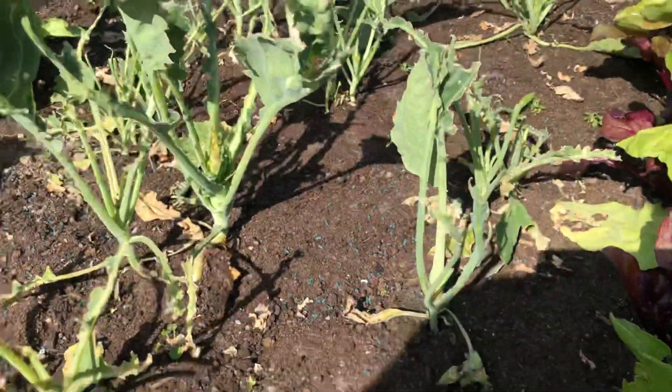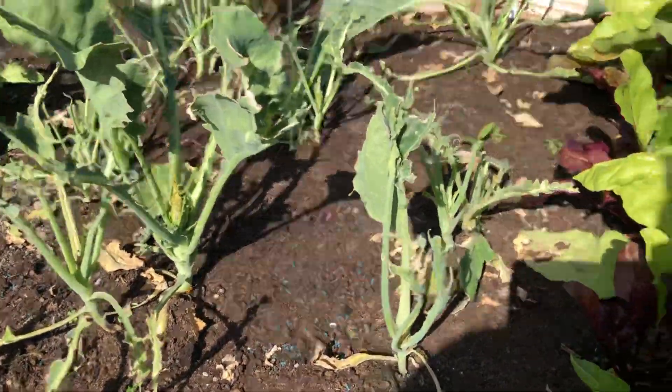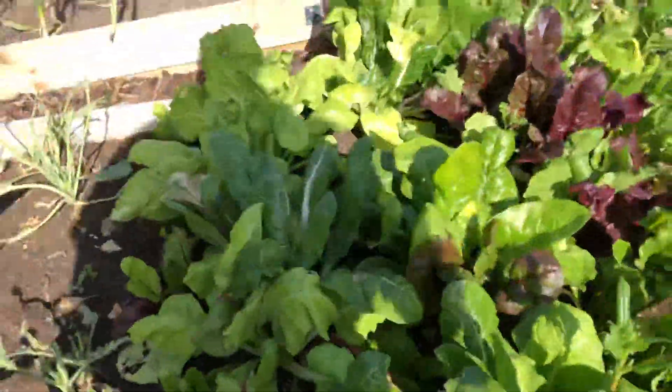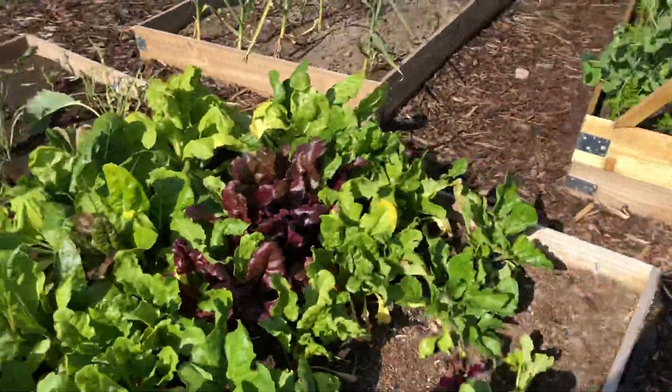The poor little cabbage hasn't done very well, but that's on me for not covering them over. I've got a squash of some sort here, and my chard and beetroot have finally gone in and they're going nicely.